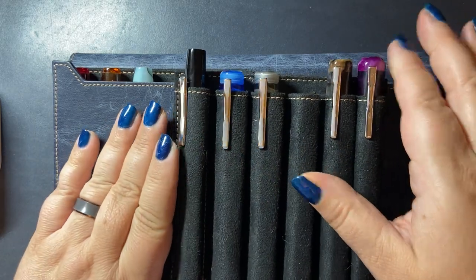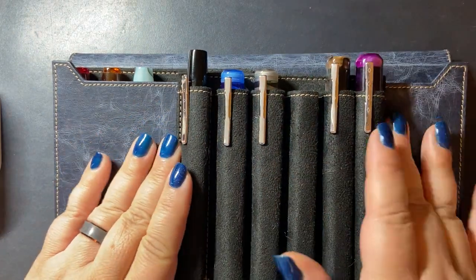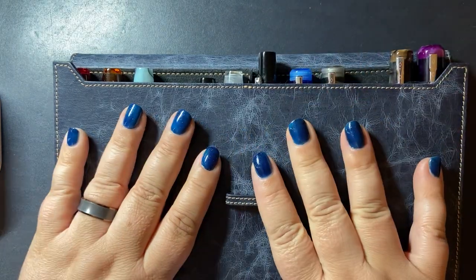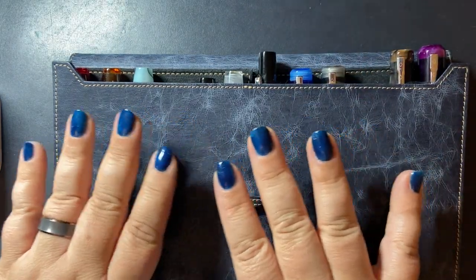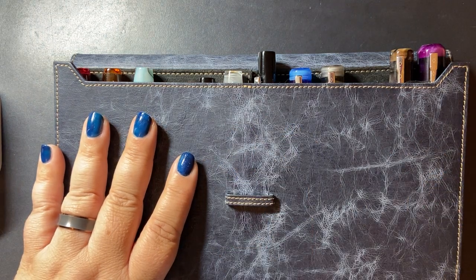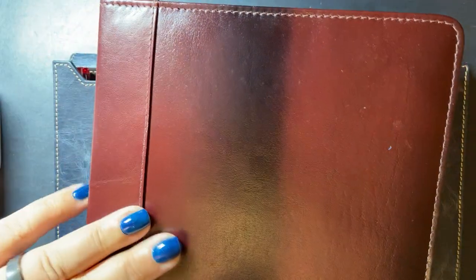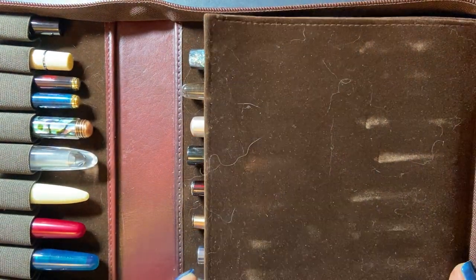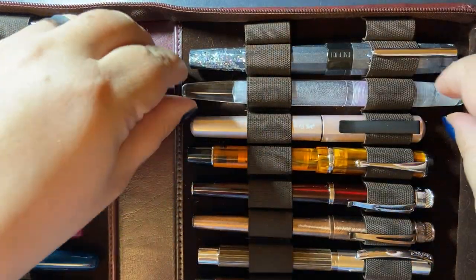That is almost all of the pens in my Franklin Kristoff pen collection. You've seen 12 pens — the 10 here and the two back in the wood block. I have one more.